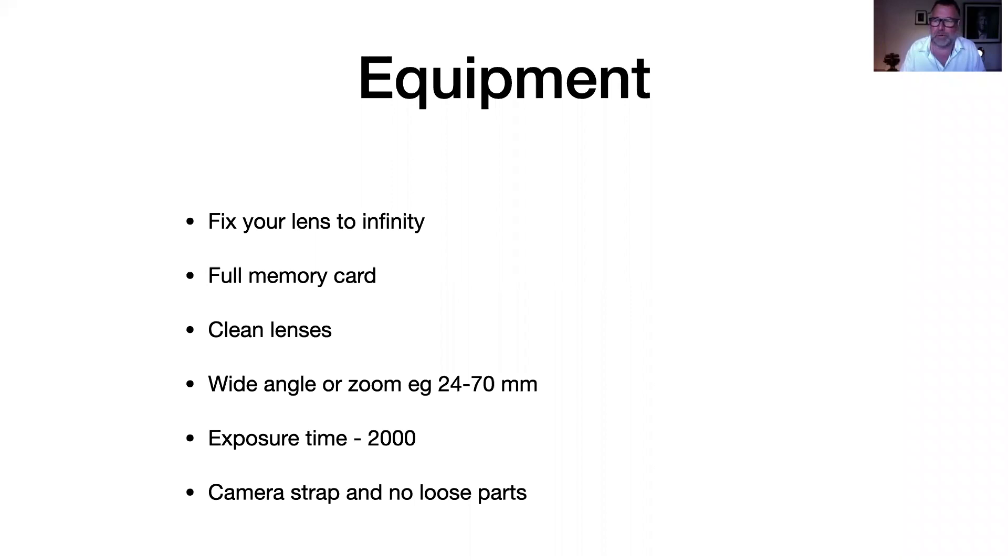Always bring a full memory card — maybe more than one — because shoot as much as you can up there. Clean your lens. The difference from aerial photography to normal photography is that if you make a mistake on the ground, you can often go back, but when you've been in the thin air, it may not happen again. It may take many years to return to that place, so make sure your lenses are perfect and your camera is working at its best.